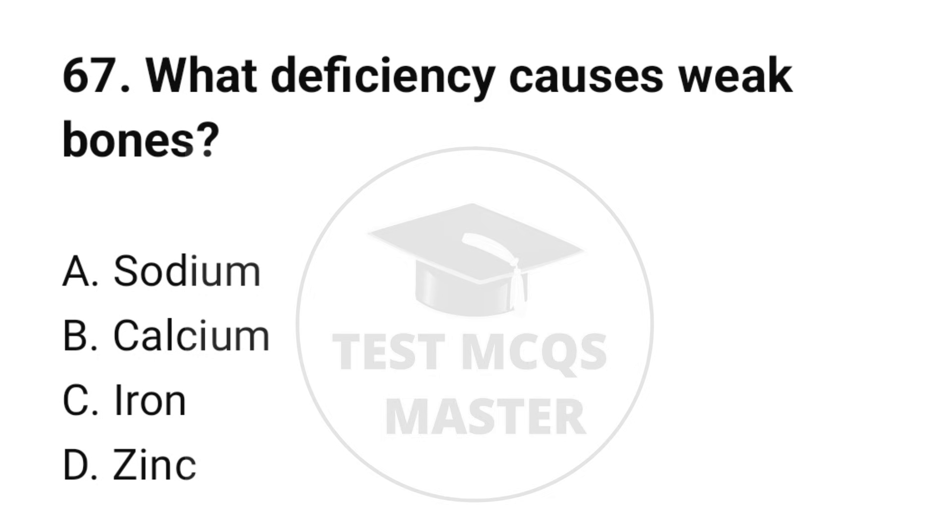Question number 67. What deficiency causes weak bones? The correct option is B: Calcium.